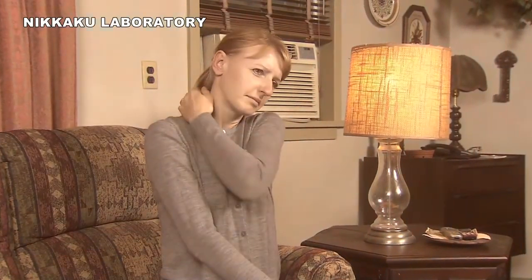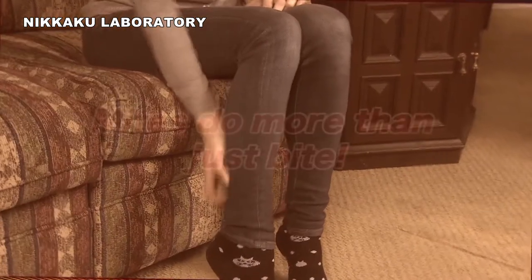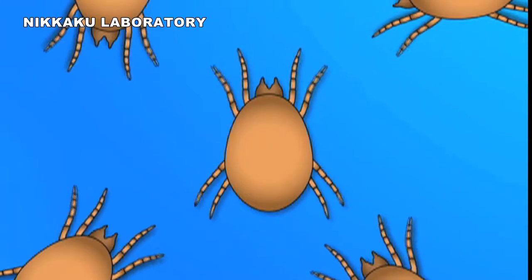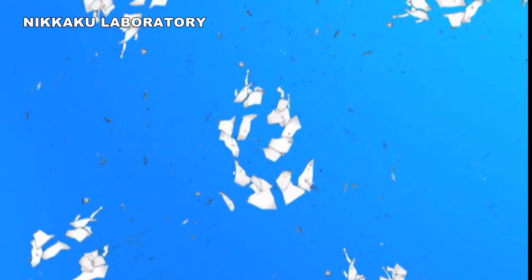Their bites cause intense itching. But the harm they cause goes beyond their bite. When these mites die, their dead bodies break into tiny pieces.